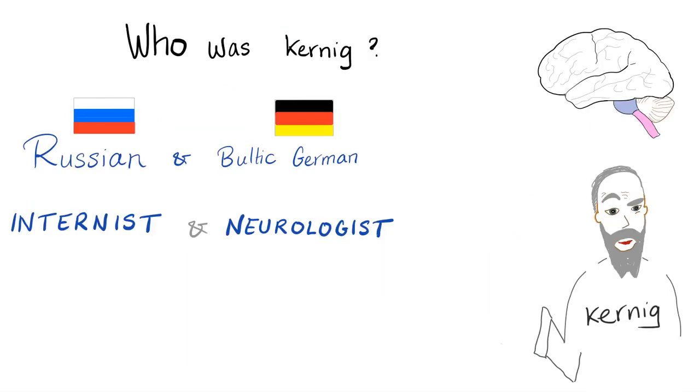Who was Koenig? Koenig was a Russian and Baltic German internist and neurologist. Some sophisticated people say a Baltic German does not have this flag.